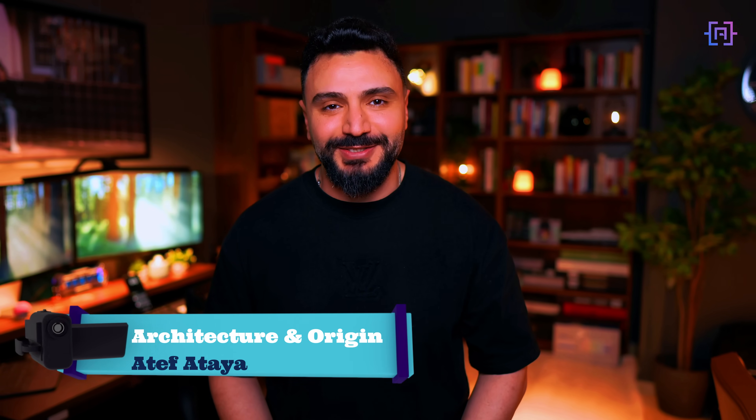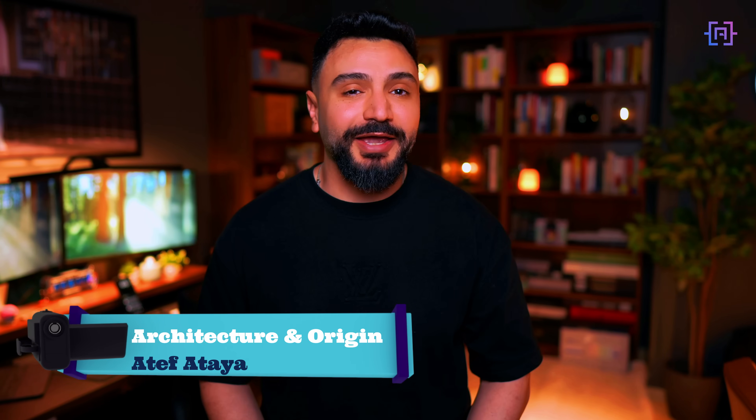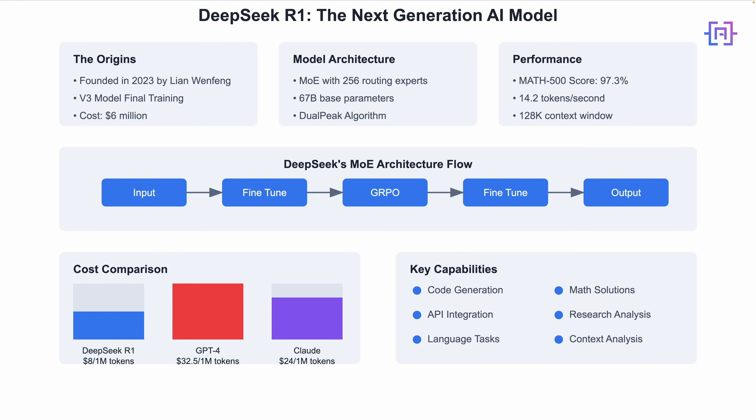Before we dive into the technical stuff, let me tell you something interesting. DeepSeek was not created by a tech giant like Meta or Google. It was founded in 2023 by Liang Wenfeng in China, and they managed to train their model for just $6 million. That's incredibly efficient. Let's look at what makes this possible.